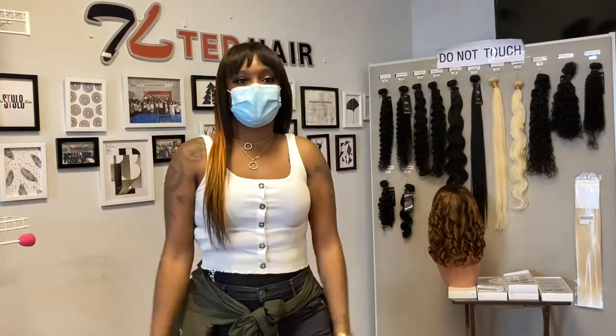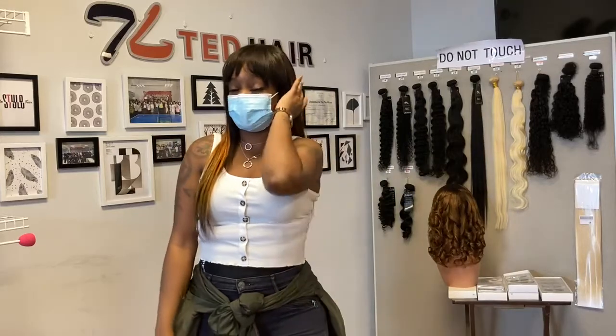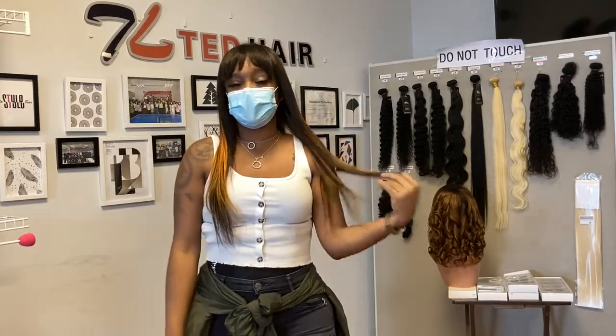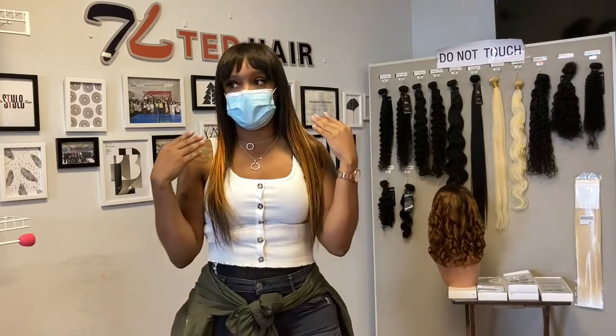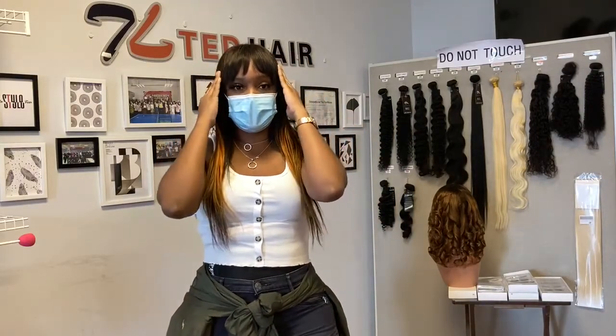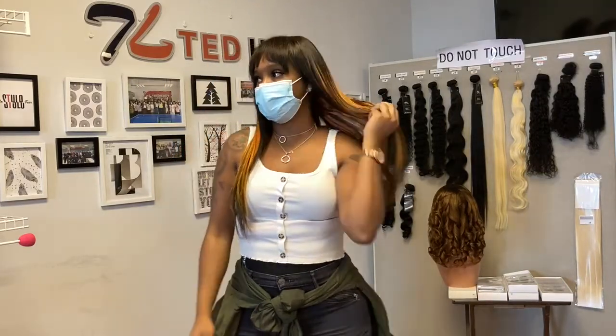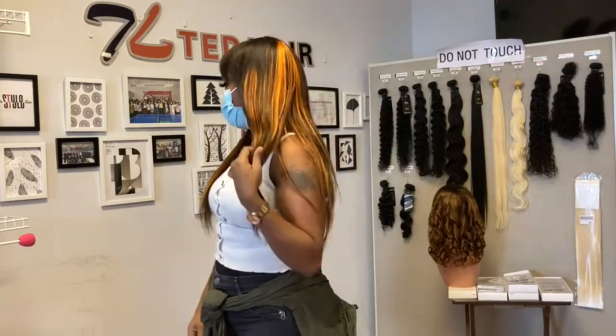Hey you guys, I'm here at Tess Hair. This hair I'm actually wearing on my head today is actually from Tess Hair. I bought some bundles and a closure and turned this into a bang wig by applying the closure and the bundles — some of the bundles were lightened so I could get this color right here.